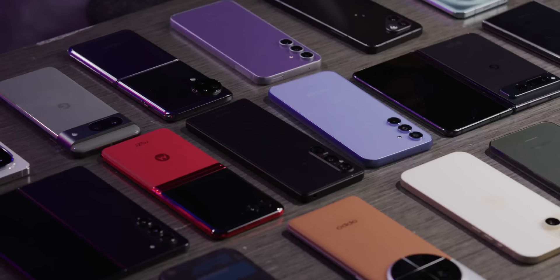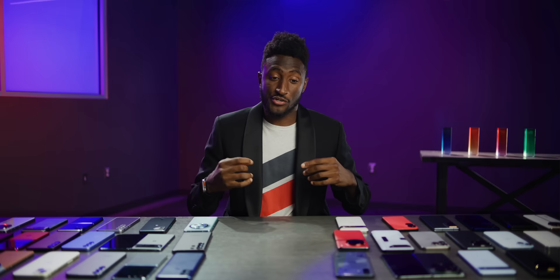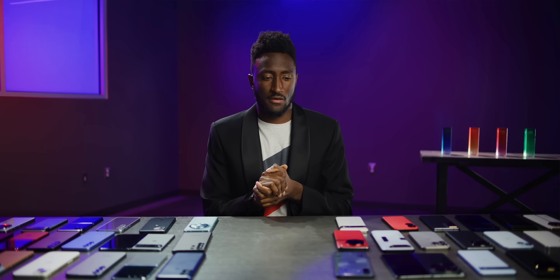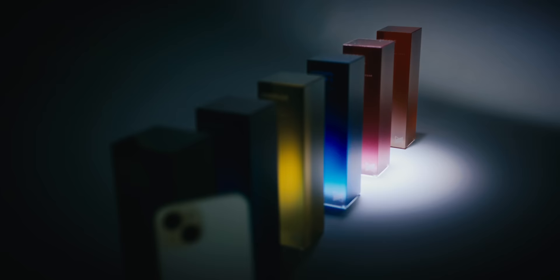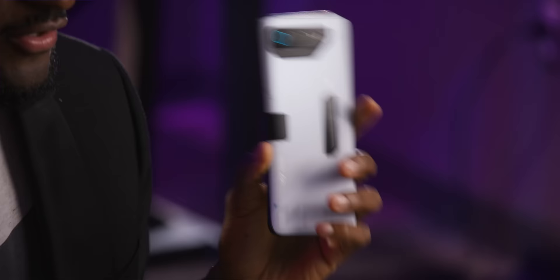Next up: best battery. This doesn't just go to the one with the highest battery capacity — it's a best overall battery experience award, ideally combining great longevity with decent fast or wireless charging. My winner for best battery this year is the iPhone 15 Plus. This thing just goes and goes and goes. The bigger battery has a lot to do with it, and the 60Hz display helps too. If you want risk-free, no-brainer great battery life, this gets it done.